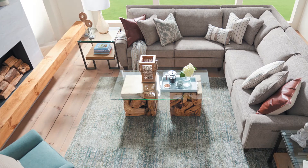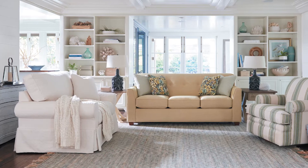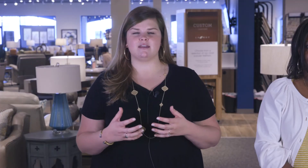The next tip is to float your furniture. This is gonna pull everything to the middle of the room, allowing room to move around the space. This is also gonna make it feel a little bit more cozy and less cluttered.